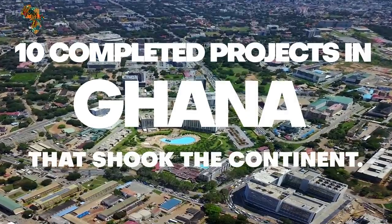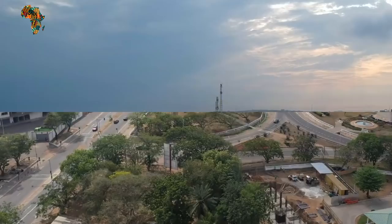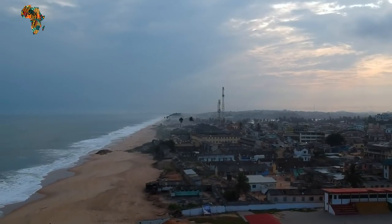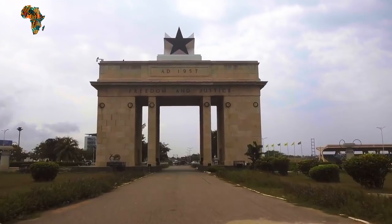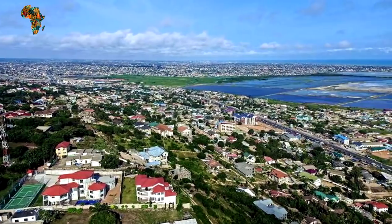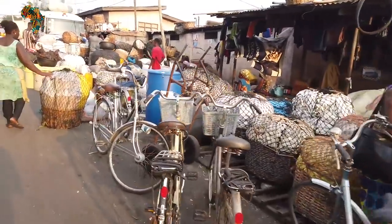10 Completed Projects in Ghana That Shook the Continent. Spanning the Gulf of Guinea and the Atlantic Ocean to the south, sharing borders with the Ivory Coast in the west, Burkina Faso in the north, and Togo in the east, Ghana, officially known as the Republic of Ghana, is a country in Africa.